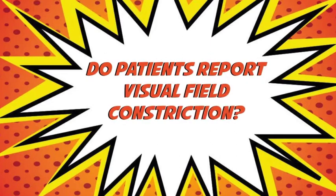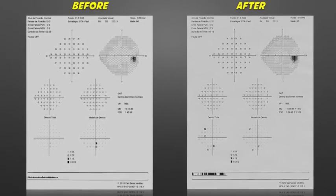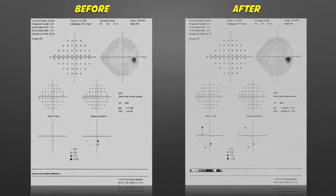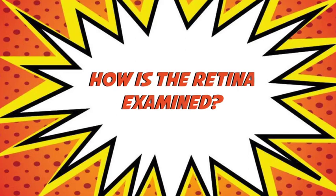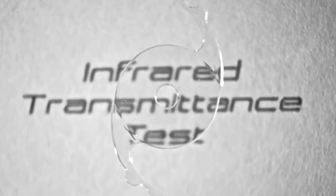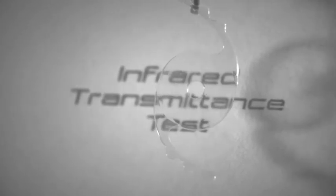Do patients report visual field constriction? No, this was not reported spontaneously. Visual field analysis reveals a subtle reduction of overall sensitivity, with no clinical relevance. How is the retina examined? The black acrylic has the interesting property of being transparent to infrared light, allowing examinations of structures located behind the implant.